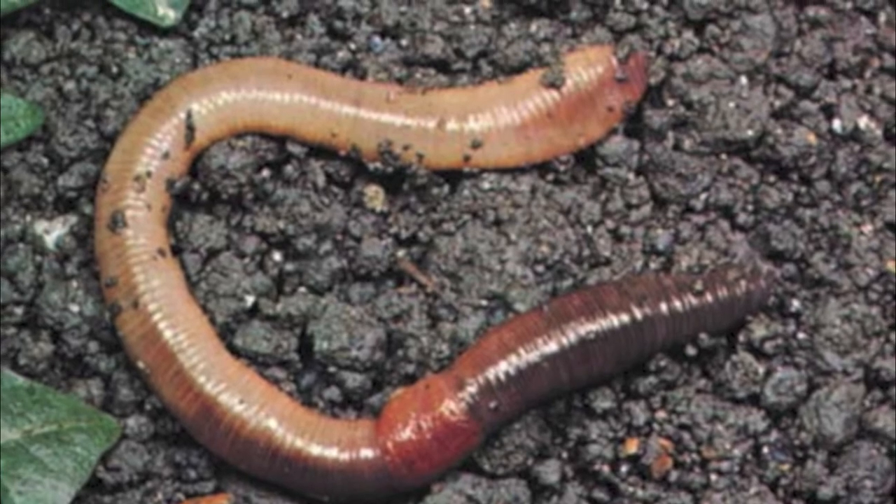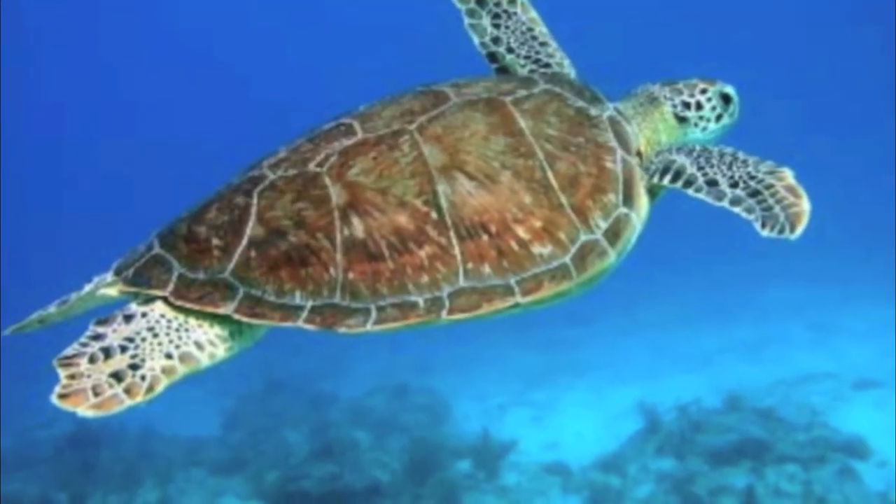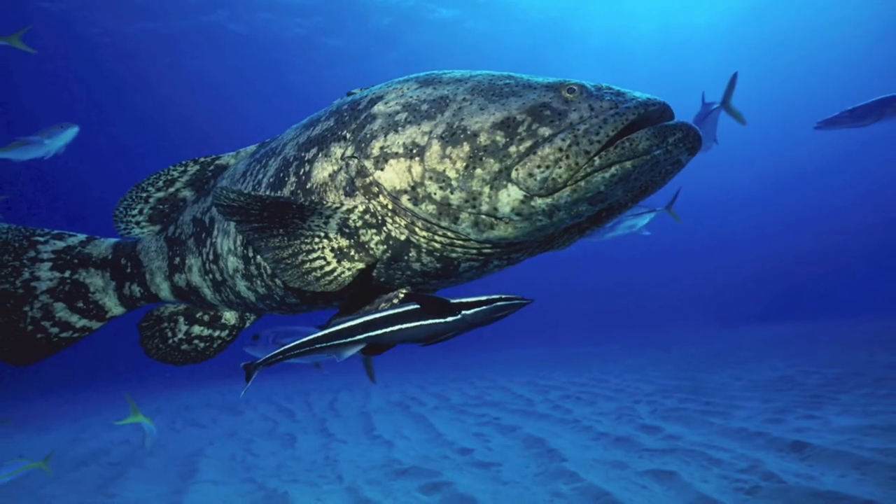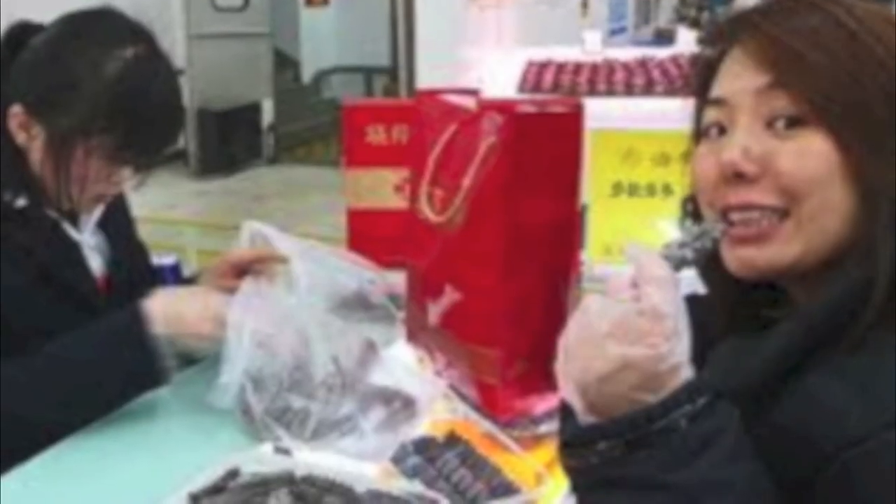Sea cucumbers are prey to many predators, such as sea turtles, crustaceans, and many fish.